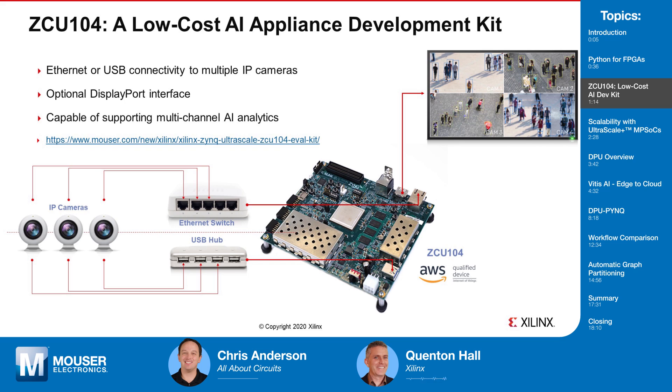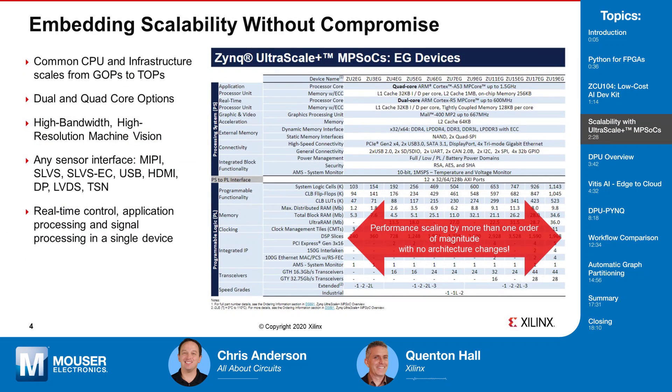The ZCU-104, available from Mouser Electronics, is a low-cost development platform which can specifically be used to target high-performance machine learning inference in this space. The ZCU-104 features our Zynq Ultrascale Plus multi-processor SoC, the EV. The heart of this SoC is a quad-core Cortex-A53 processor and dual-core R5 real-time processor. EV product variants include a hardened video codec capable of simultaneous AVC and HEVC encode/decode up to 4K at 60fps and a maximum of 32 video streams.